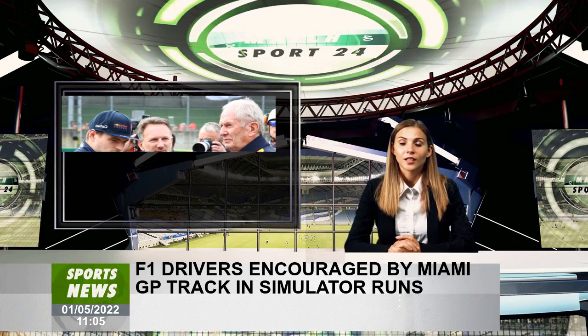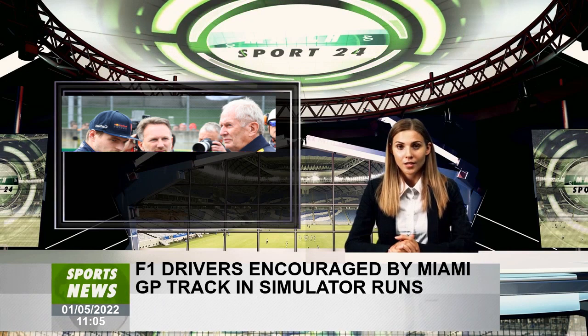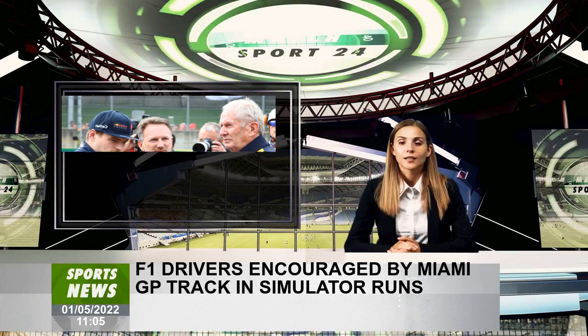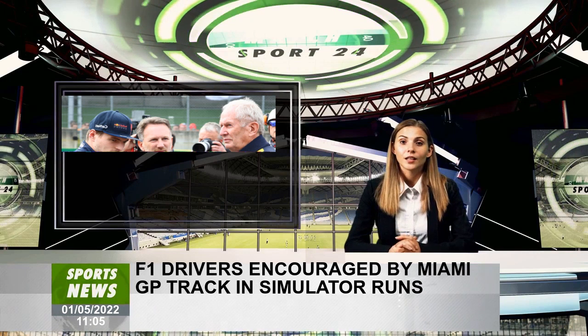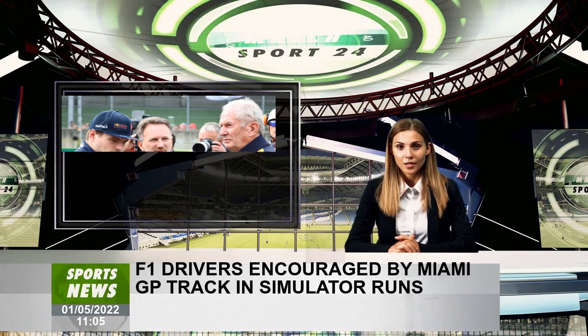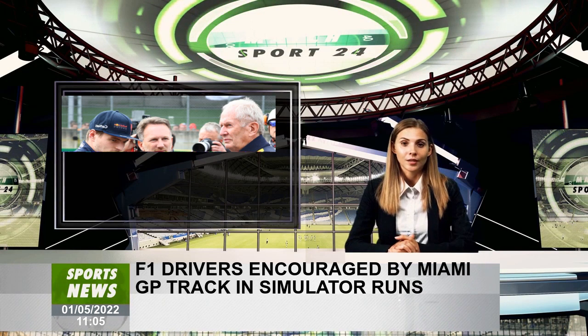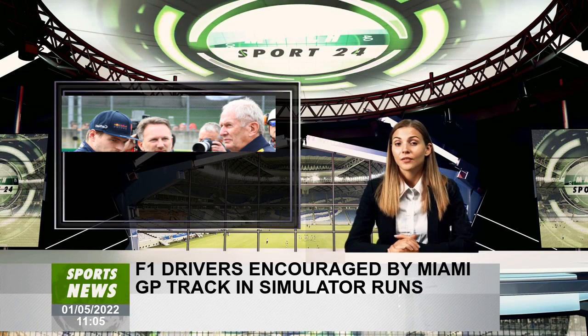Yuki Tsunoda also described the final part of the lap as an extra challenge. "It's really different, especially in the third zone — those corners are too tight," the Japanese said. "If there was a safety car, it could be like a real traffic jam there because it's very tight, and even on the hot laps it's still quite a slow curve. So it's going to be fun, and hopefully overtaking will be key on this track."